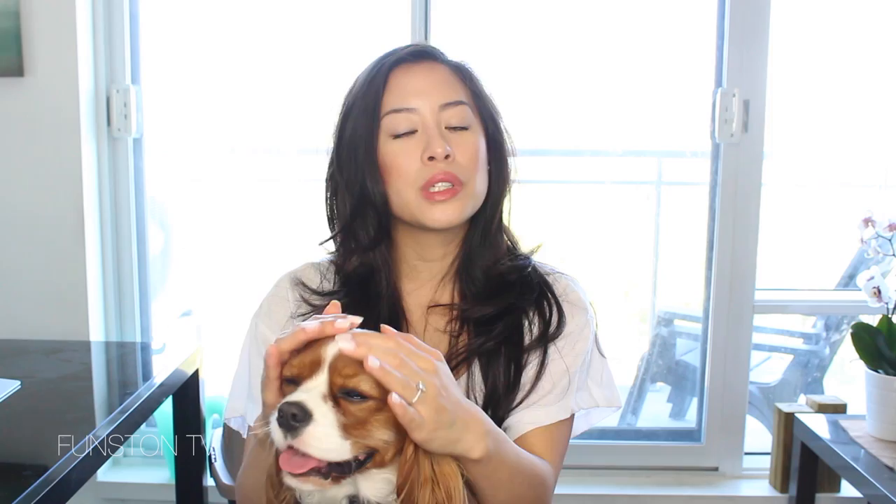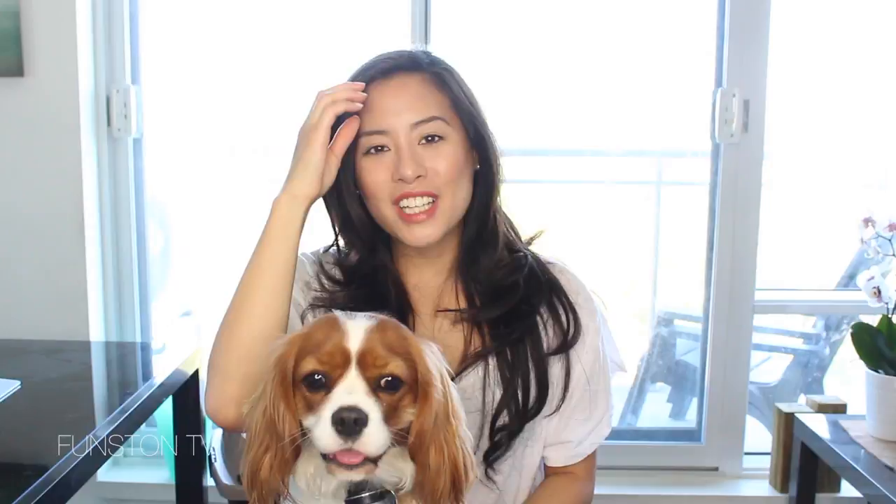According to our vet, crate training is recommended up until 18 months. Herky isn't at that mark yet so we're still continuing, though she's now really good with potty training — she goes only three times a day and can hold it very well. She still likes to sleep in her confined area, and she actually asks to go in there, scratching at the playpen door for us to open it so she can go sleep inside.